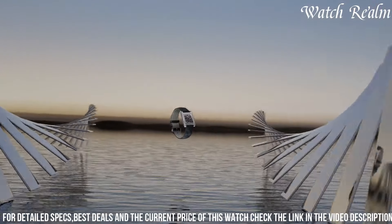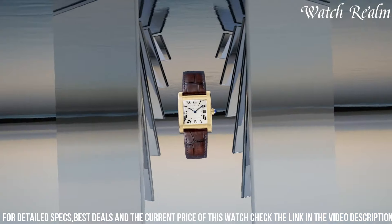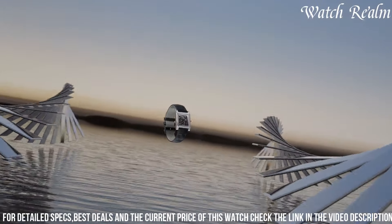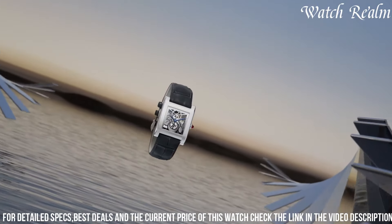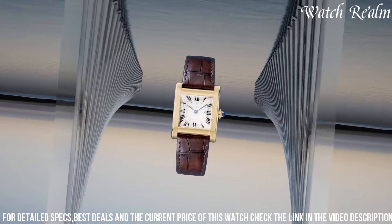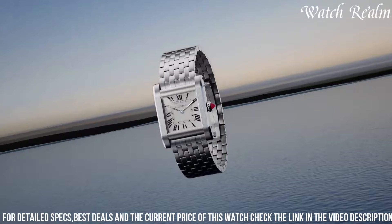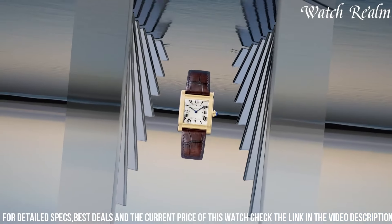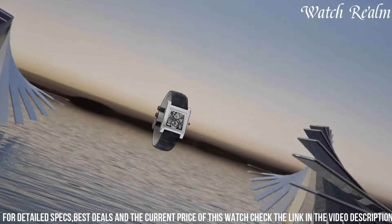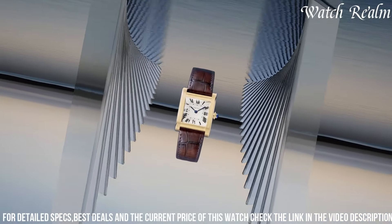Each watch within the Privé range exudes an aura of exclusivity and sophistication, paying tribute to Cartier's rich legacy of innovation and design, from the Tank to the Tonneau and other iconic shapes. The collection encapsulates Cartier's dedication to timeless elegance, meticulous attention to detail, and unmatched savoir-faire, appealing to connoisseurs seeking exceptional craftsmanship and unique, limited edition timepieces.